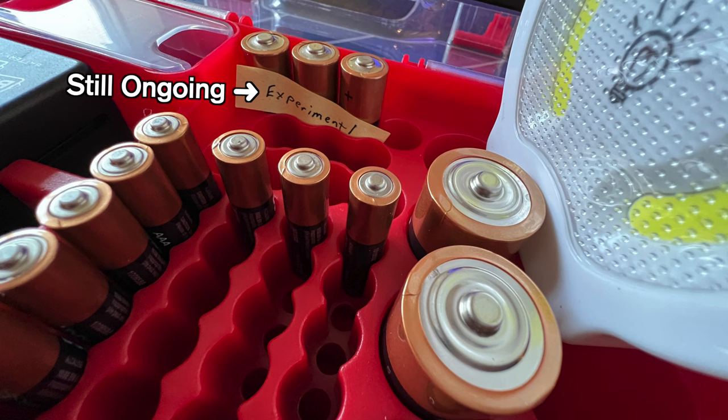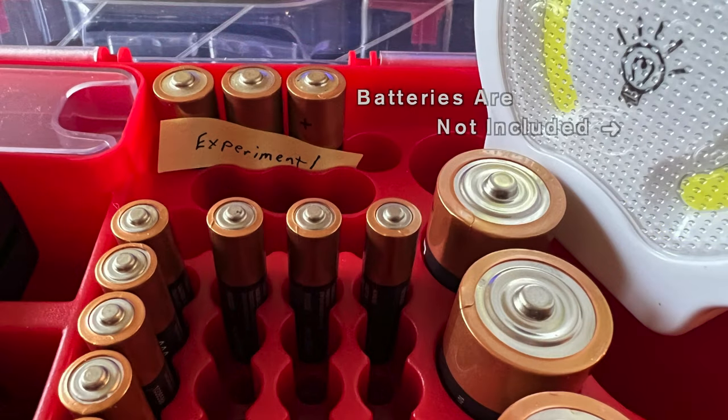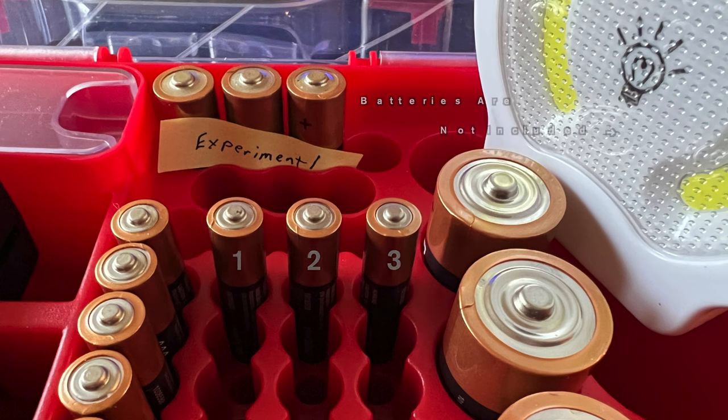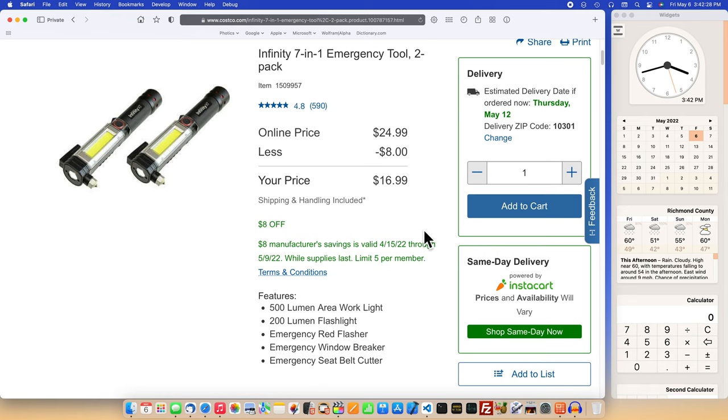The intention of this video, or Photics TV in general, is not to be overly critical. Yet the Infinity X1 is more expensive. Is it worth the extra money? Well, when this video was created, the Infinity X1 was on sale for $17. That's $8 less than the listed $25 online price. It was even cheaper when purchased at a Costco warehouse.